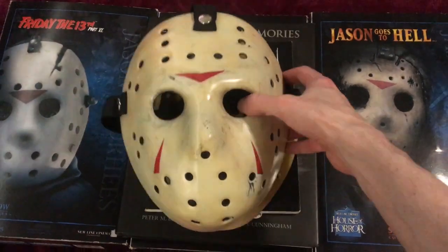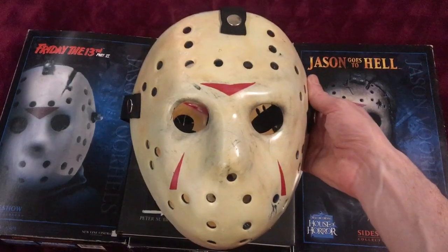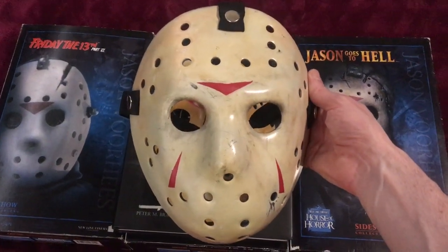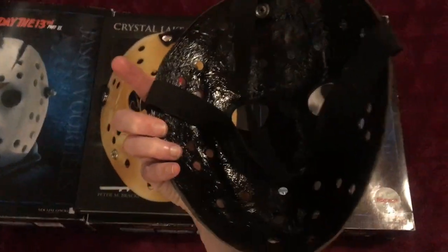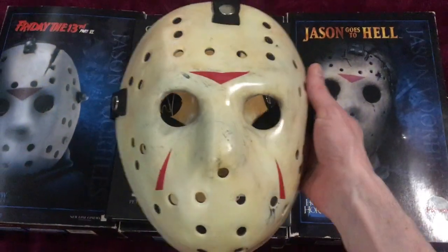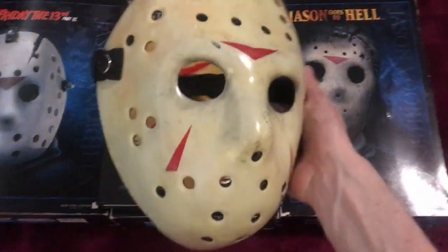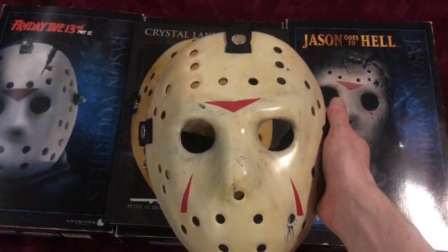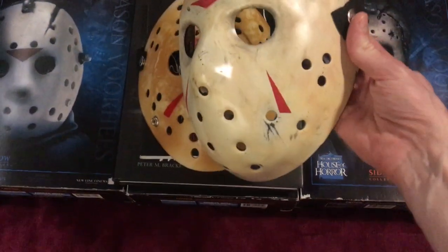This is my favorite Jason Voorhees mask. I bought this from a vendor at a convention — he makes them himself and I just thought it was really good. It's uncomfortable to wear, but it looks good. I really wish the straps were leather; I'm planning to get them replaced at some point.